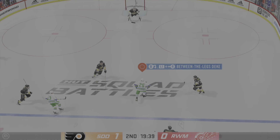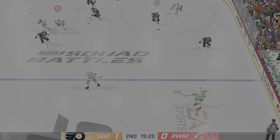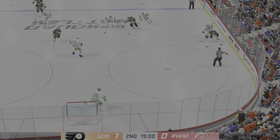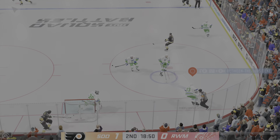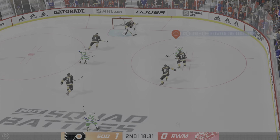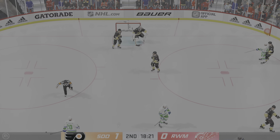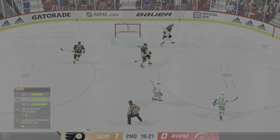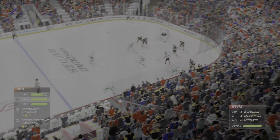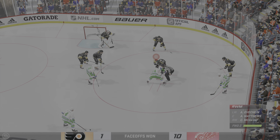After an intriguing opening period, here we go — it's period number 2. Puck is dropped and we are underway. Ray, what's your assessment of the game to this point? Both goaltenders have looked really confident so far — they've been sharp, they've made really good stops. There's just one goal in the game. Still early on in this frame, James and Ray with you — so glad you could join us. 1-0 is where we sit at this point.